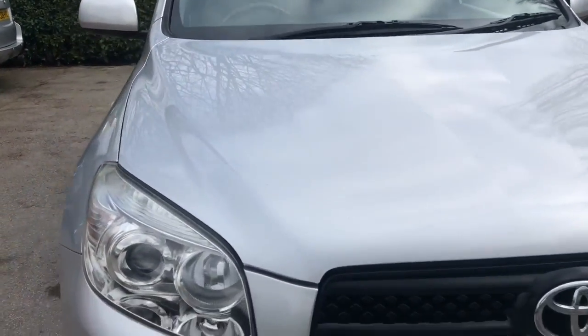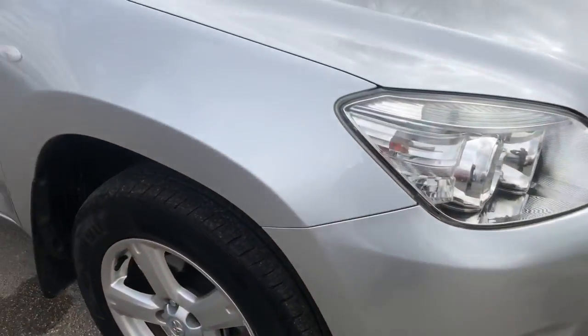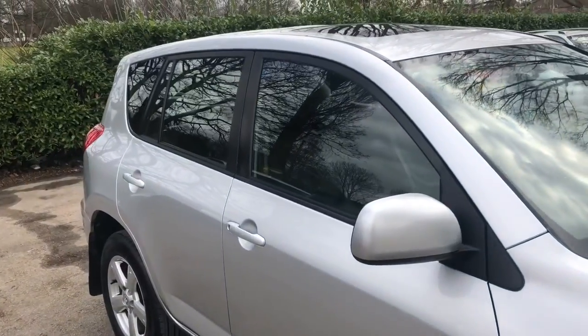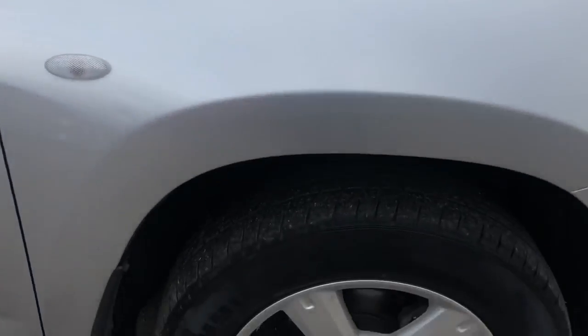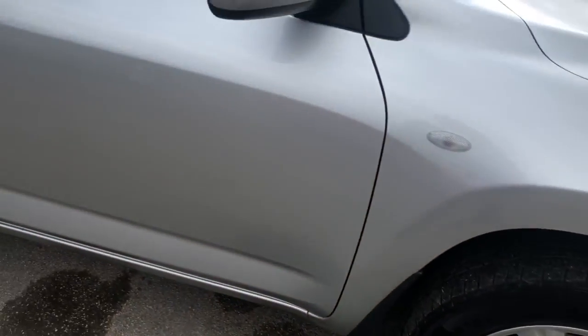Very good spec level on the XT4, with such equipment as full leather interior, 17 inch alloy wheels, electric glass sunroof with tilt and slide, in-car entertainment with radio CD-MP3, climate control, and remote central locking with two keys.